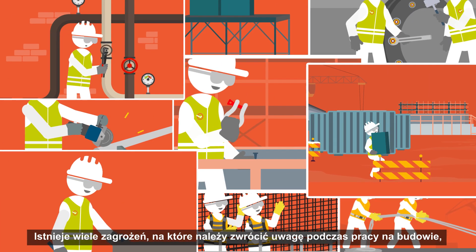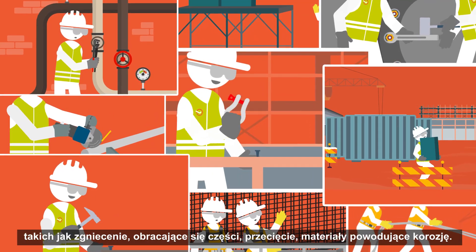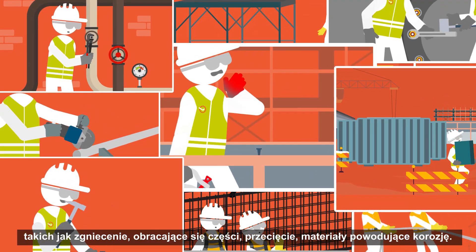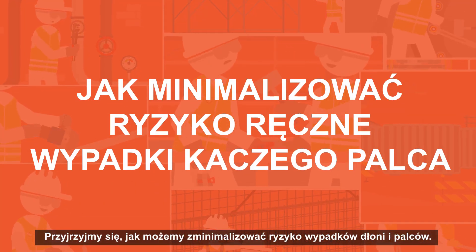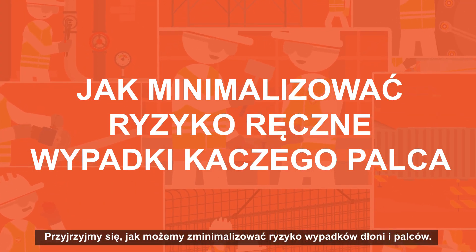There are many hazards you have to pay attention to when working on site, such as crushing, rotating parts, cutting, and corrosive materials. Let's have a look at how we can minimise the risks of hand and finger accidents.